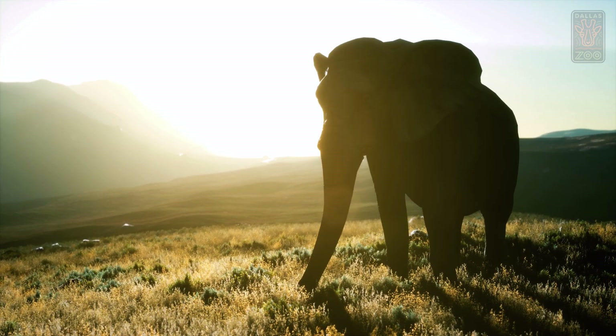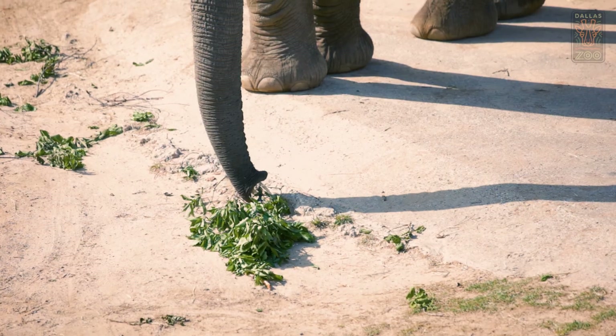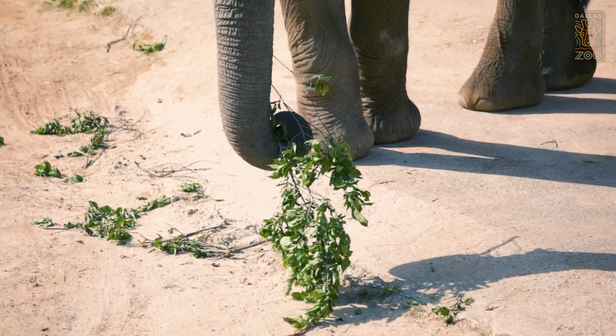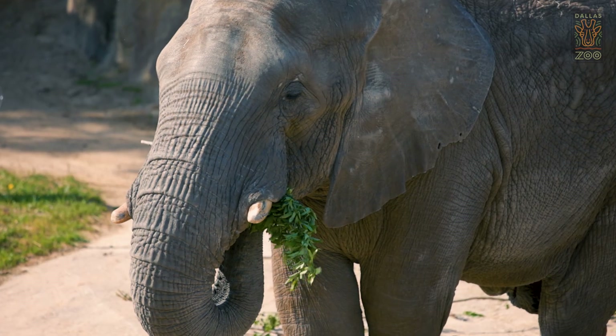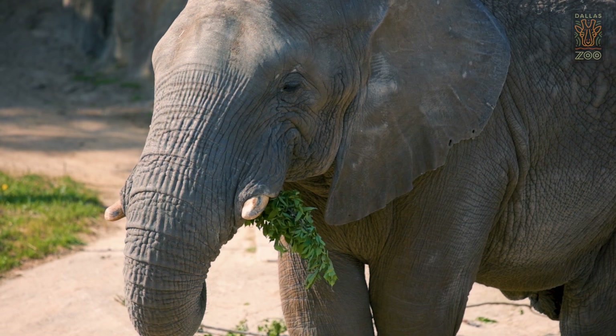It was a lot of work, but it was worth all of it. Because we know that EEHV is present in wild elephant populations, we're concerned about the impact of this virus on young elephants out in the wild. The opportunity to work closely with elephants in human care gives us the chance to understand this virus in new ways. If we are to create a vaccine, it's probably going to come about because we have the opportunity to work closely with elephants in places like the Dallas Zoo and other accredited zoos.